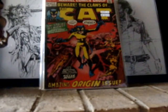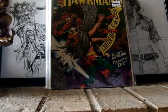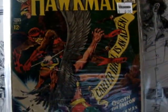Next, LCS buy. Hawkman number 22. I believe this is the first appearance of the Falcon. A little too beautiful cover. Sorry about the light, guys. I really love that cover.